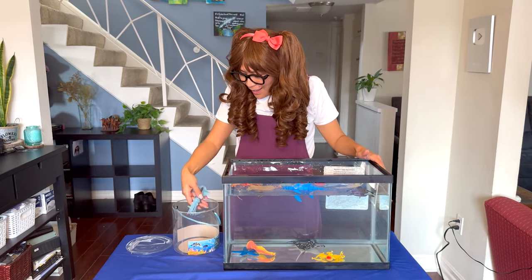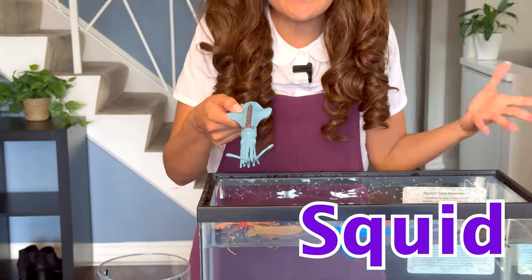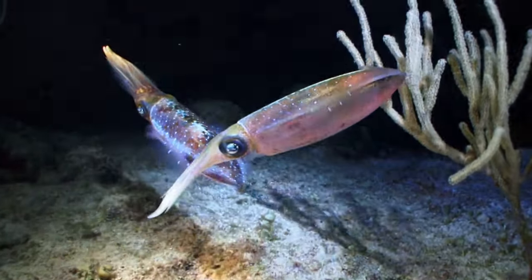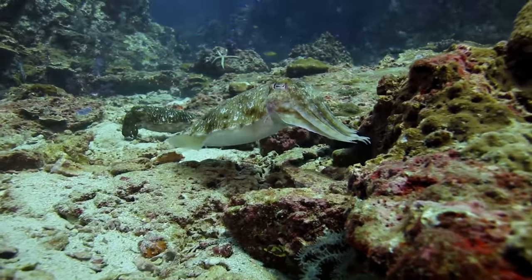We have one more. Can you tell me what animal this is? That's right, it's a squid! Giant squid have the largest eye in the animal kingdom. Squid have very good camouflage — they hide from enemies by changing color to blend in with the rocks or seaweed.